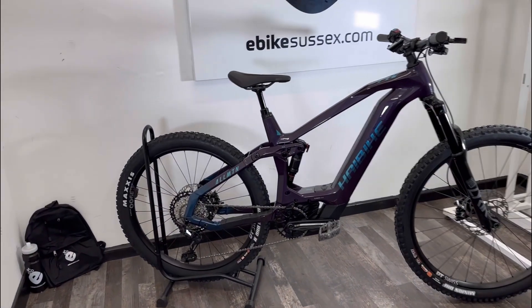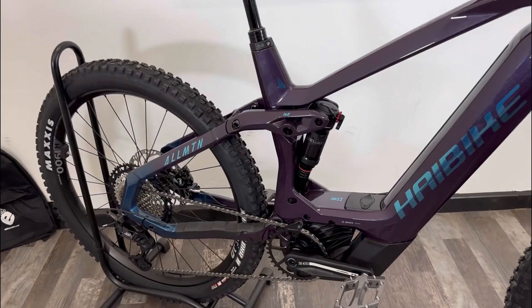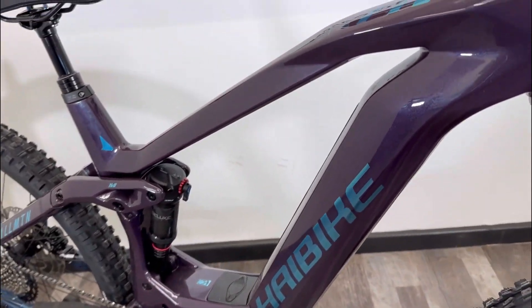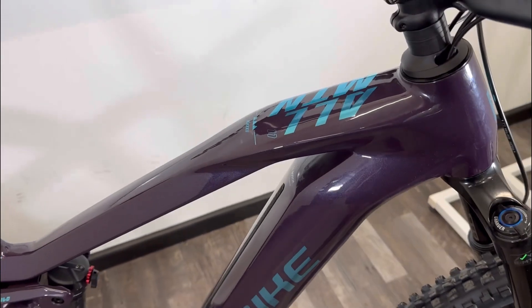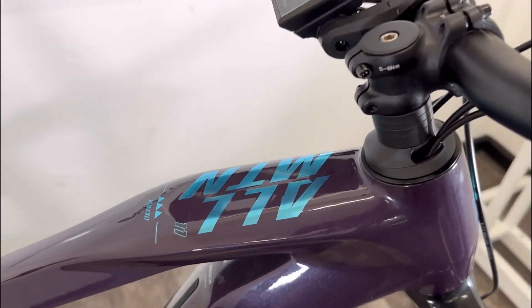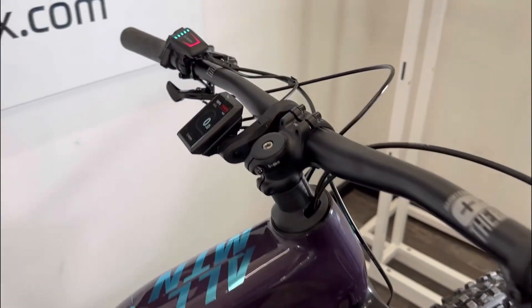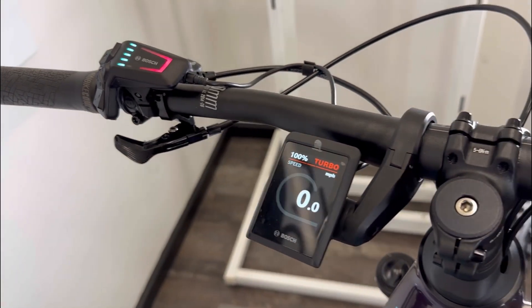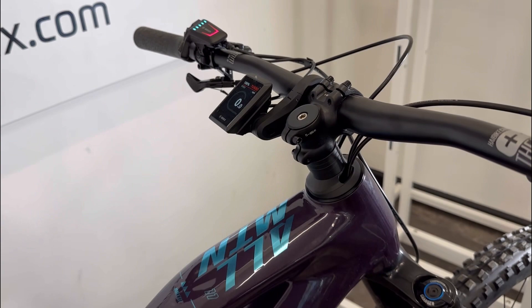Hi, this is Richard from eBike Sussex in Shoreham by Sea. Here is a quick product video on the amazing Allmountain 11. This is a carbon frame e-bike with Bosch's new smart system. This machine includes the Kiox display as standard.